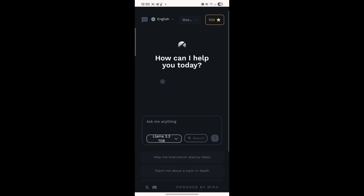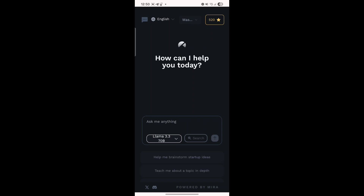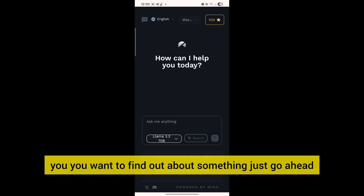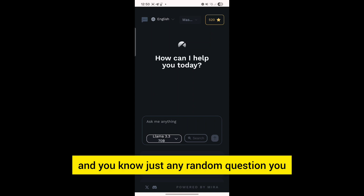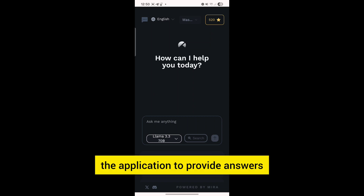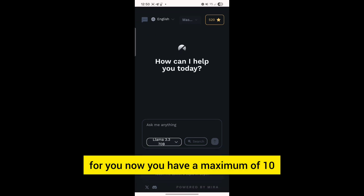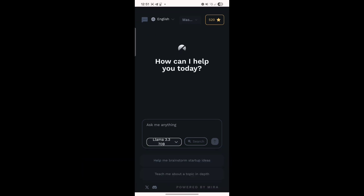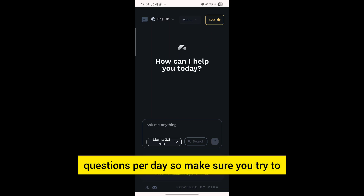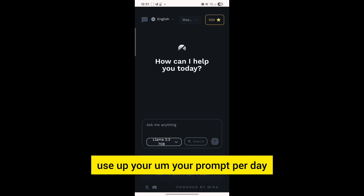What you need to do next is interact with the Glock AI application. You can just go ahead and ask the application some questions — maybe you want to find out about something, just ask any random question and the application will provide answers for you. You have a maximum of 10 prompts per day, so you can only ask the Glock application 10 questions per day. Make sure you try to use up your prompts each day.